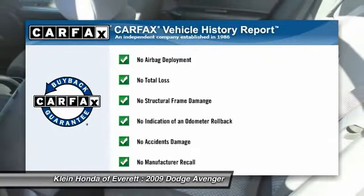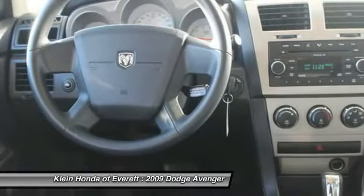This vehicle qualifies for Carpac's buyback guarantee. Your new ride is just a phone call away.